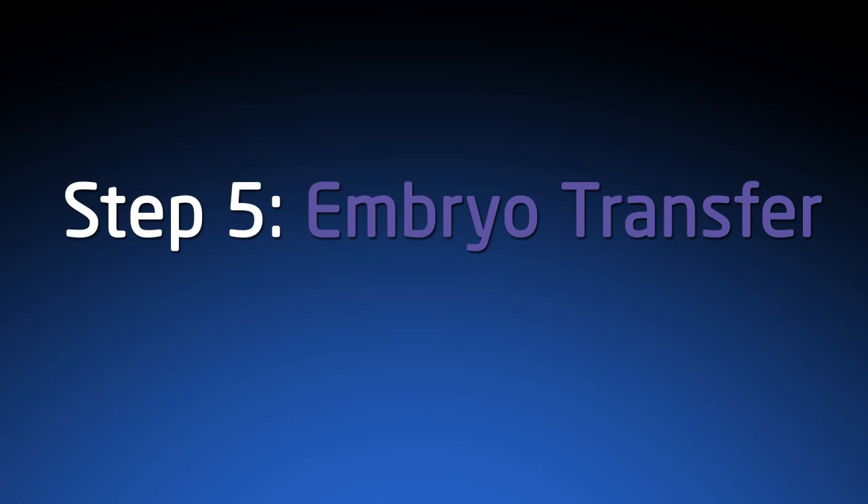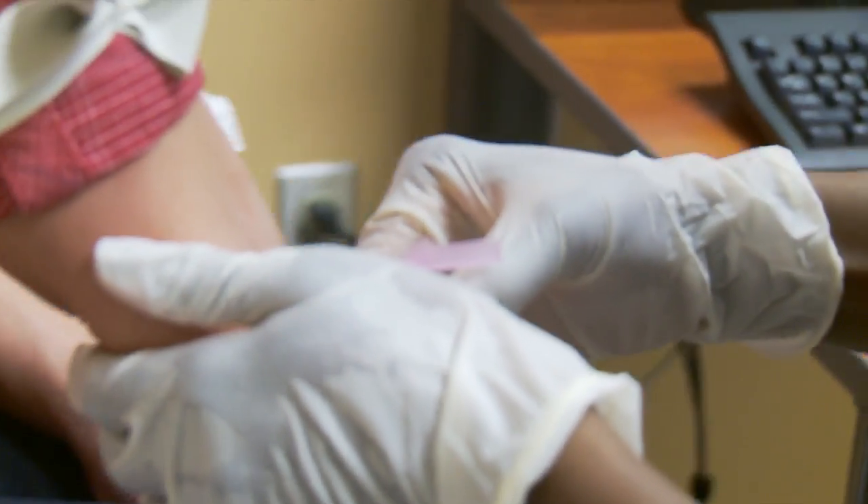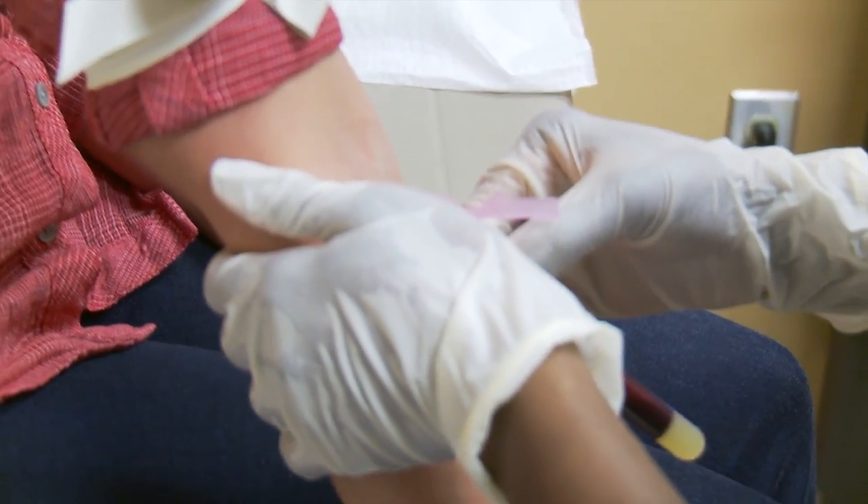During an embryo transfer, a woman's uterus is watched by ultrasound and a small catheter is placed into the uterine cavity through the cervix. We replace the embryo or embryos there, and then we wait until ten days later when we do a blood test to check for the pregnancy hormone.